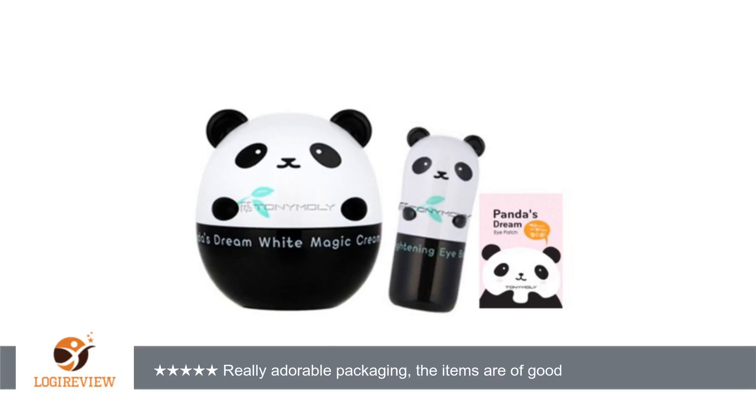Hello, welcome to Best Reviews at YouTube. This item has a rating of 5.0 out of 5 stars. A customer wrote: really adorable packaging, the items are of good quality, everything leaves your skin feeling wonderful, and I got free samples to try.